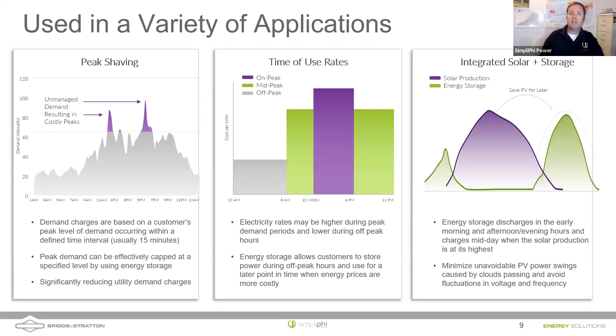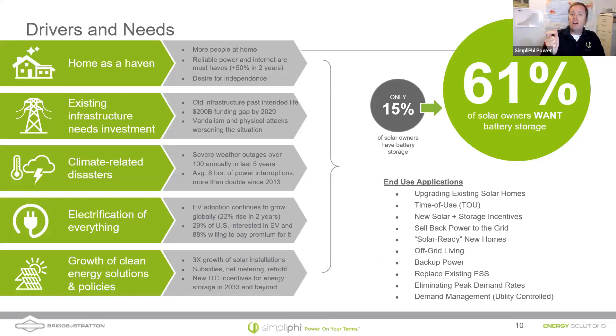Driving higher battery attachment rates will create long-term grid sustainability. Keeping the lights on is at the forefront of people's minds when deciding whether to purchase one of these systems — home is a haven, as we saw during COVID with more people working from home. The existing power grid really hasn't been invested in like it should be, and climate-related disasters are becoming more frequent. Electrification is coming: when I worked for an installer, we had larger conversations about installing heat pumps, EV chargers, heat pump water heaters, and other electrical devices.